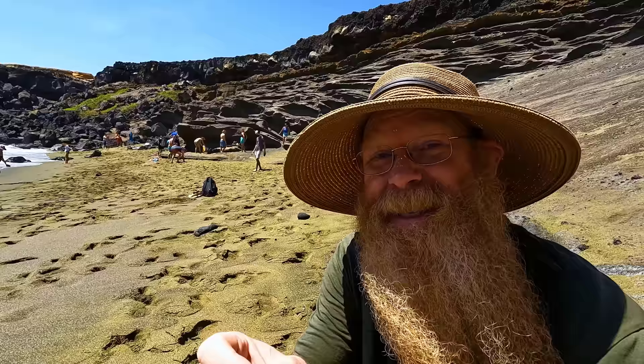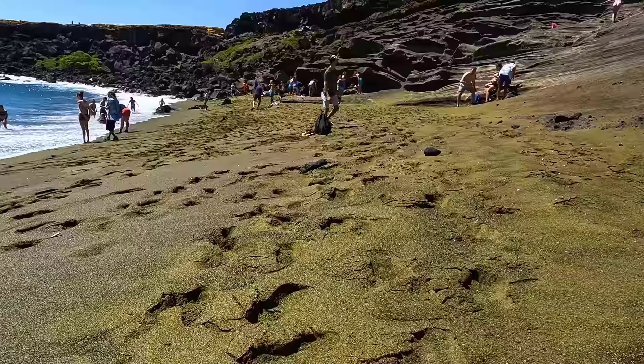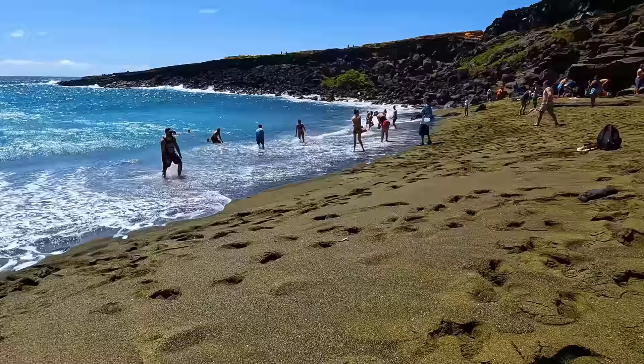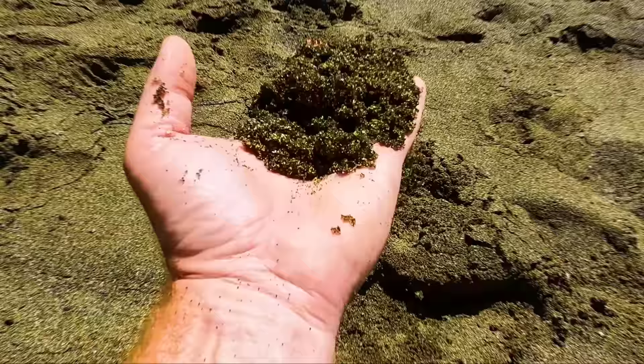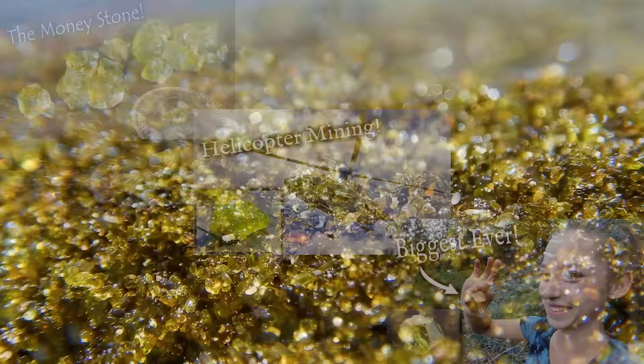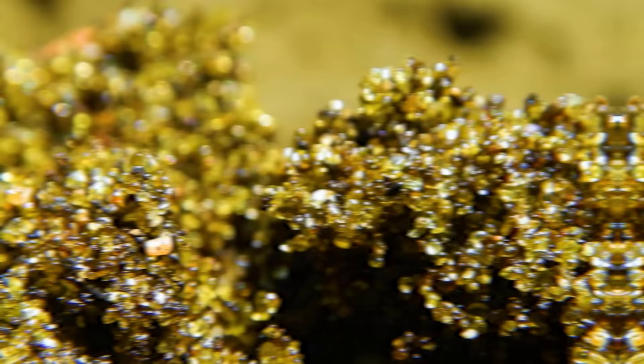This beach is made up basically 100% of peridot crystals. That's the gemstone peridot, and the whole beach is made up of billions and billions of individual grains of olivine, also known as peridot. As you can see, it's a very large tourist destination here on the Big Island. Of course, I'll be showing you some nice close-ups of what's in my hand. The gemstone that makes up this beach is known as peridot — you'll have seen on my channel many videos about peridot coming out of the hard rock before. But here it is, an entire beach made of peridot.